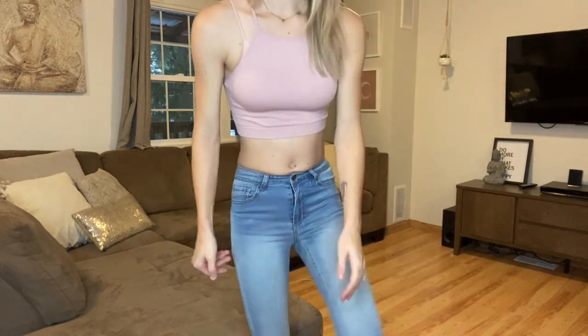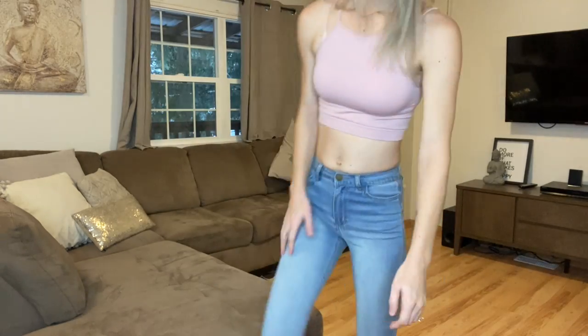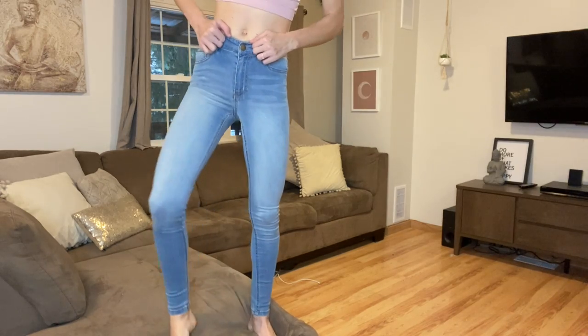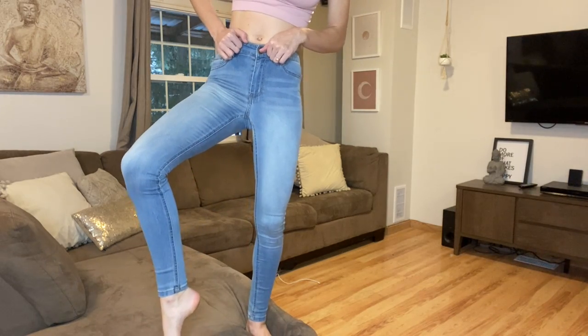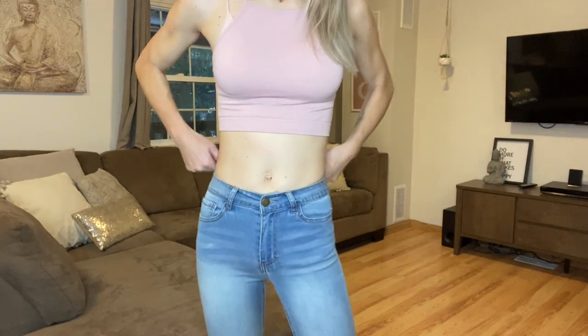They're not as stretchy as I was expecting, and not as stretchy as I've heard other people say — but that's probably just this style. They feel very denim-y. As far as length goes, they're pretty good. If you were any taller than me they would definitely be above your ankles. All in all I like these and will definitely wear them — just a little different than I expected, not necessarily in a bad way.